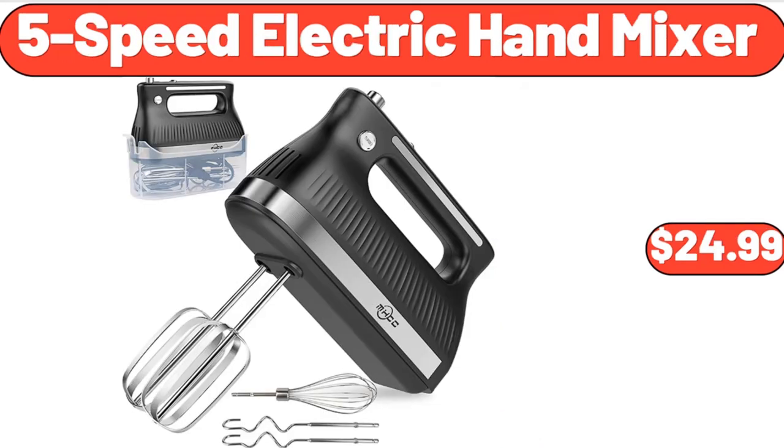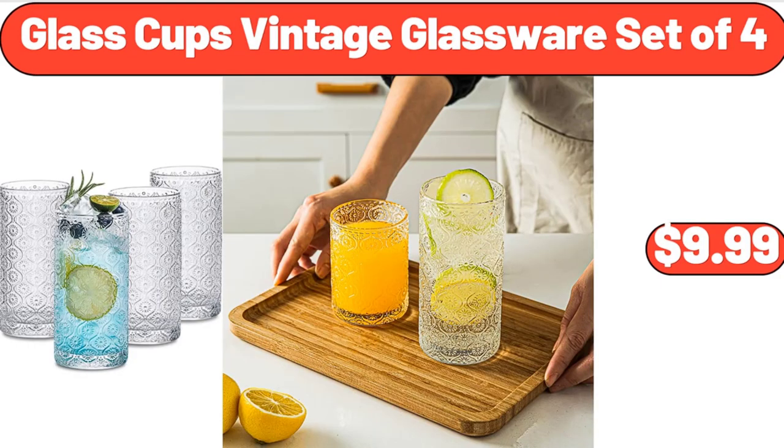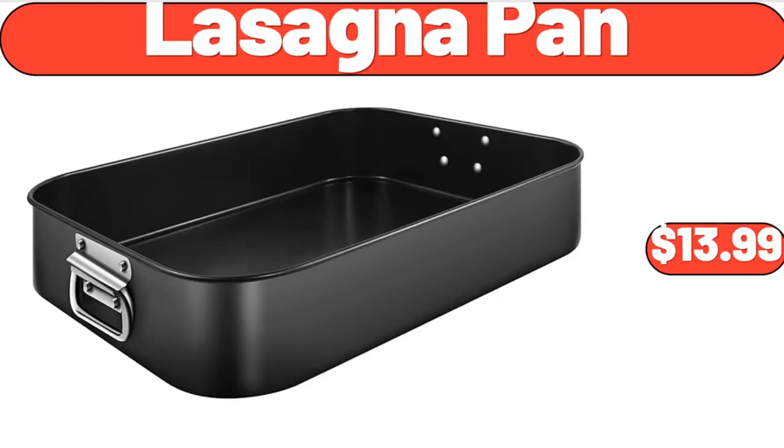5-Speed Electric Hand Mixer, $24.99. Seasons Choice Frozen Strawberries, $3.99. Glass Cups Vintage Glassware Set of 4, $9.99. Hybrid of Comfort Foam and Pocket Spring Mattress, $139.99. Lasagna Pan, $13.99.